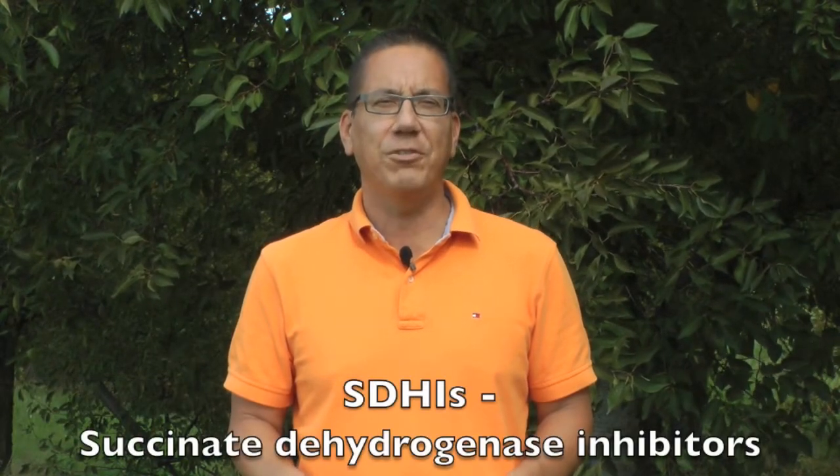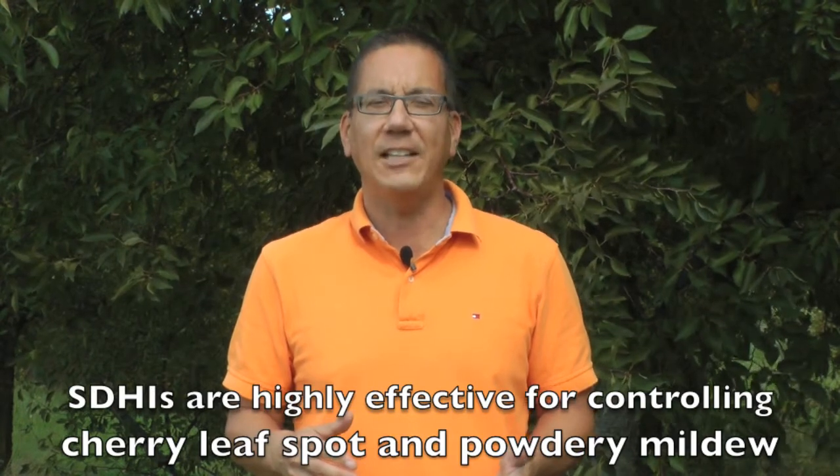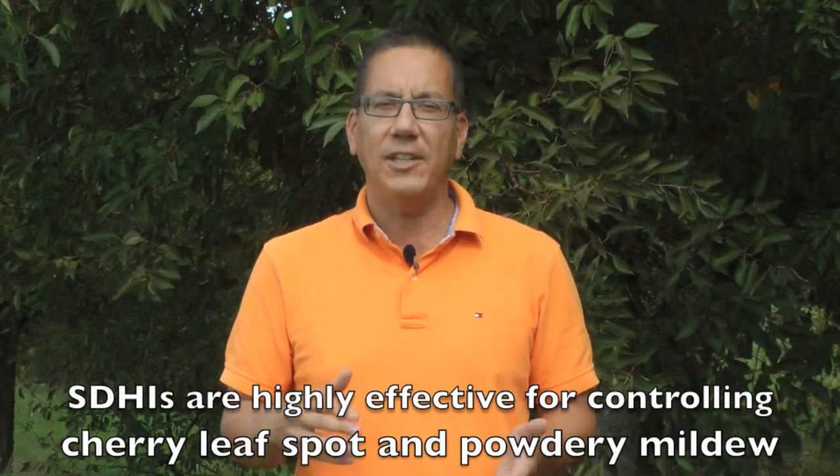The succinate dehydrogenase inhibitors, or SDHIs, are a newer class of fungicides for tree fruit disease control. These fungicides target an enzyme that's essential for respiration in fungi, so when the fungicide attacks it will kill the fungus. In general, the SDHI class of fungicides are highly effective in controlling cherry leaf spot and powdery mildew, our most important foliar diseases of tart cherry in Michigan. SDHIs also provide good to very good control of American brown rot on fruit.